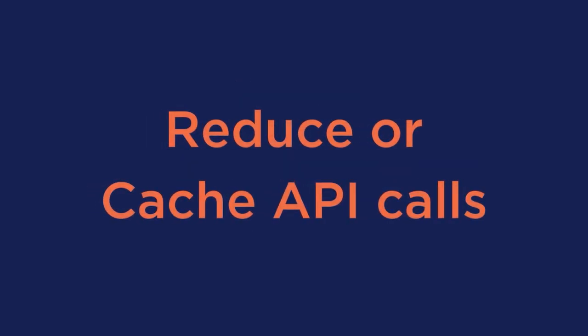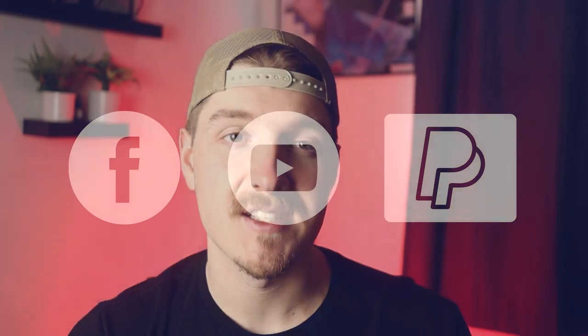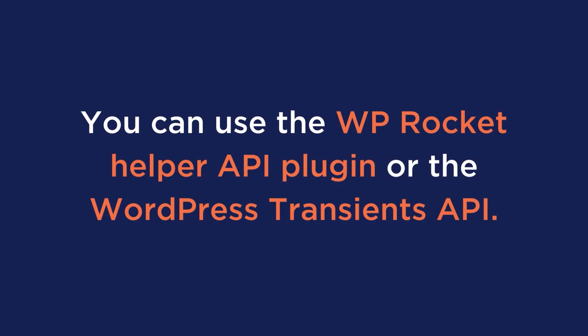Number 5: reduce or cache API calls. Your WooCommerce site may need to call third-party apps like Facebook, YouTube, or PayPal, which could impact the site's loading speed. To reduce those API calls, you can use the WP Rocket Helper API plugin or the WordPress Transients API.